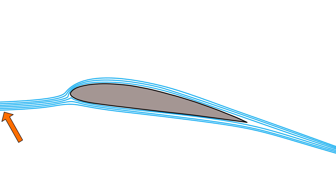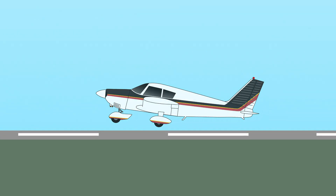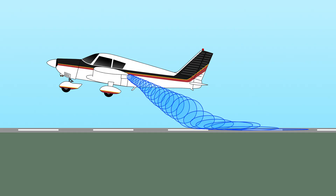A wing displaces air downwards, so when flying less than about half the wingspan above the runway, the ground interferes with this downwards displacement of air. The air has nowhere to go and thus accumulates, which increases the pressure of the air below the wing and thus increases lift. That is a very simplified explanation. The ground also interferes with wingtip vortices and thus lowers induced drag, which I didn't mention, but that explanation I gave was fine.